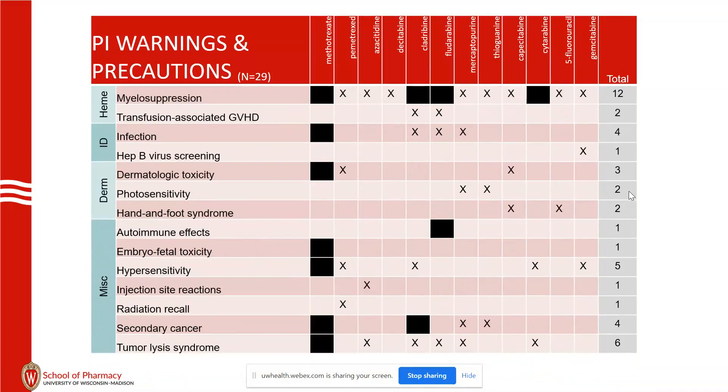Transfusion-associated GVHD — these will be hemolytic anemias after a blood transfusion for fludarabine or cladribine. Quite rare, but we have seen it here. Hepatitis B can be reactivated with gemcitabine, so if there are risk factors, we like to screen for that. Derm reactions: hand-foot syndrome with 5-FU and capecitabine, and photosensitivity with the purine analogs.